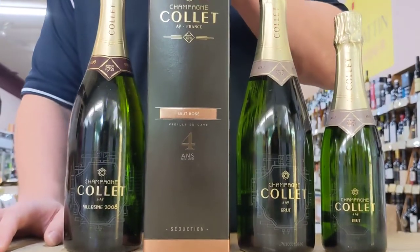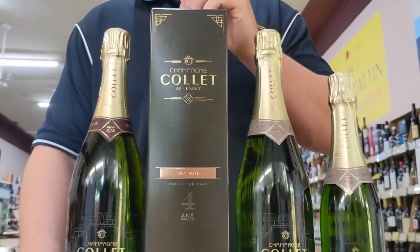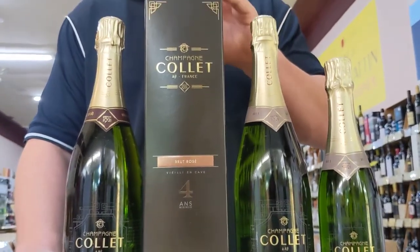We also have the Brut Rosé over here, which is beautifully fragrant, fresh, delicate, and has a very round silky texture with an excellent fine bead.